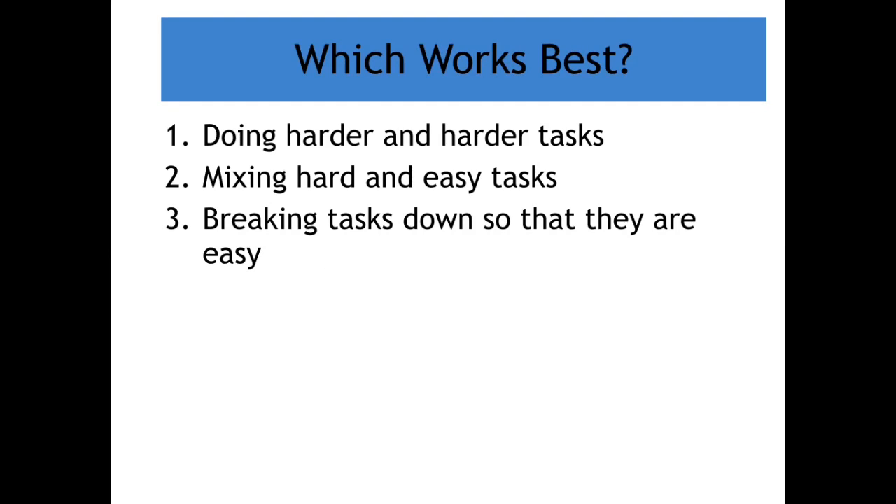Cognitive psychology also has information to help us decide how to get students to learn. Do we gradually increase the difficulty of tasks — which I think is how most of us teach? Or do we break tasks down so that they are easy, as many of us do through scaffolding? Or do we have a more random mix between hard and easy tasks? Amazingly, it's not the logical ordering of gradually increasing or scaffolding that has the most benefits — it's actually the ability to mix hard and easy tasks. That's something we instinctively avoid in teaching, but it actually has the highest results.